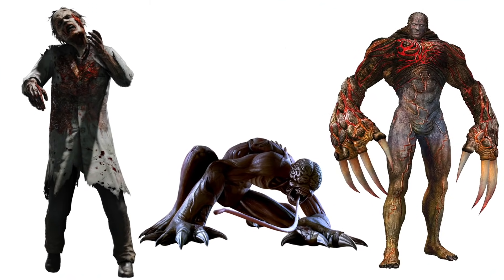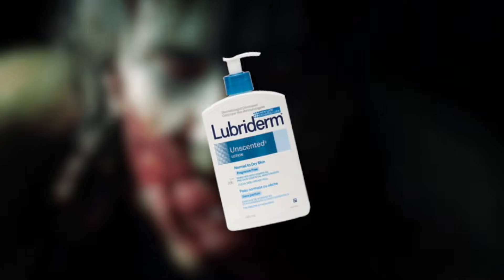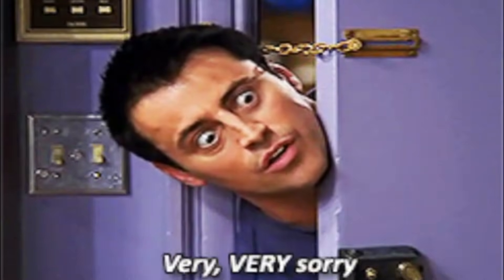Zombies, lickers, tyrants — all these things have horrible skin and they're running around ruining your skin, literally ripping it off. It's almost like Umbrella never heard of lotion. That's a bad joke. I'm done with this point now.